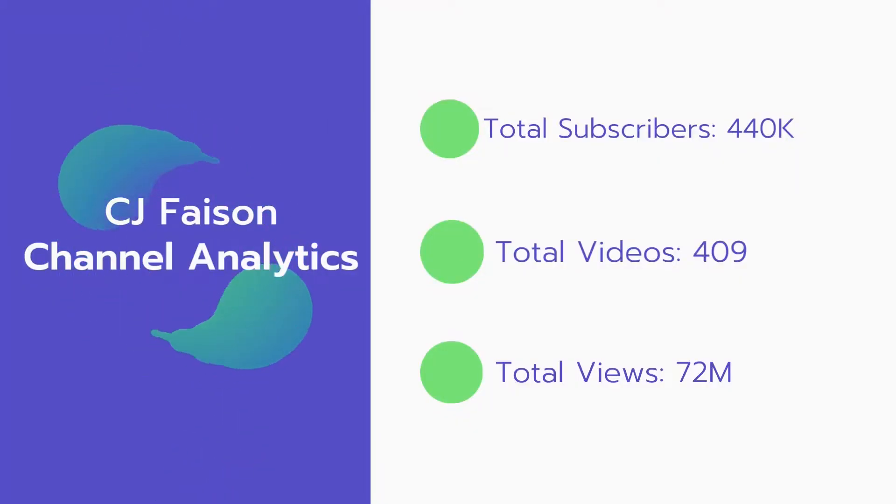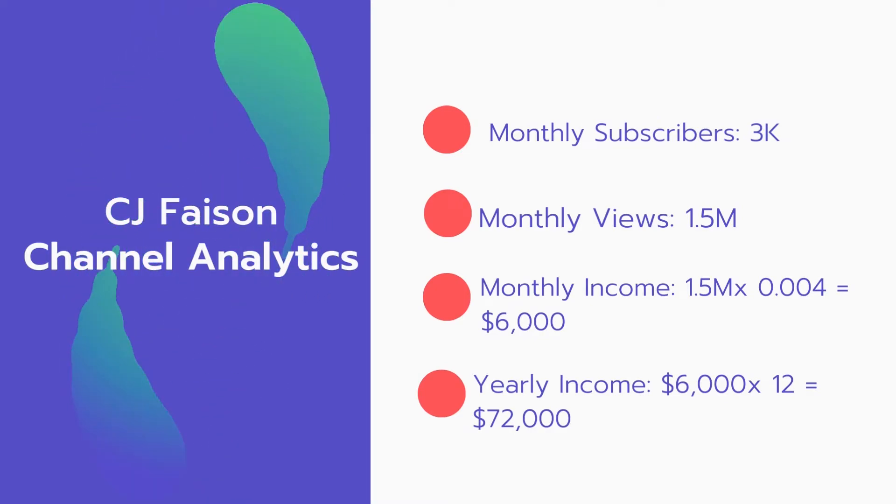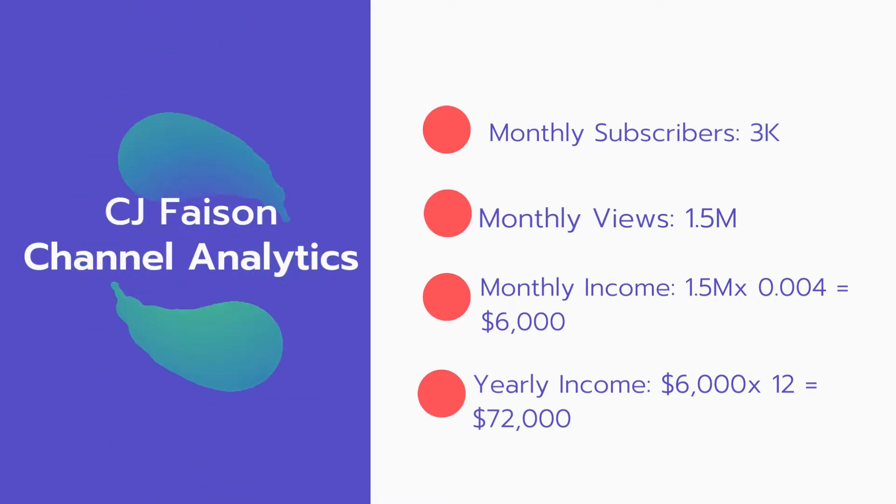Now let's go over CJ Face's channel analytics. Total subscribers: 440,000. Total videos: 409. Total views: 72 million. Monthly subscribers: 3,000 every month. Monthly views: 15 million.